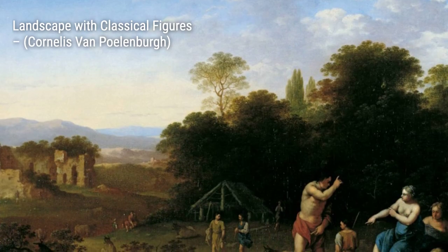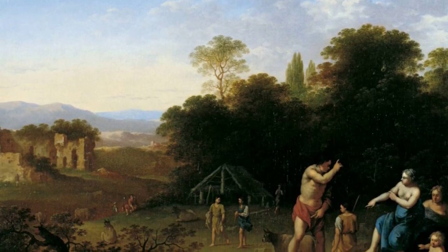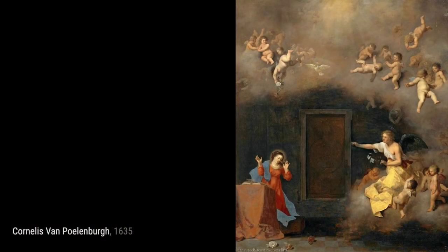Moving on, we come across Ruins of Ancient Rome. Here, Polenburg takes us back in time, showcasing the grandeur and decay of ancient Roman architecture with his meticulous attention to detail.